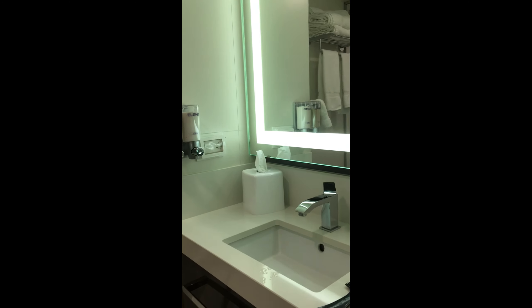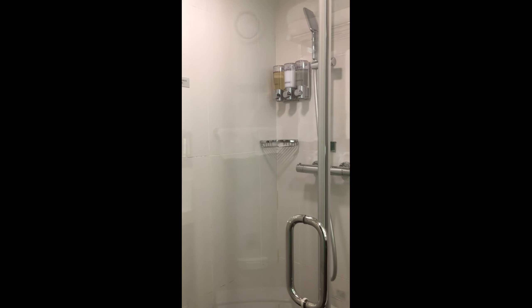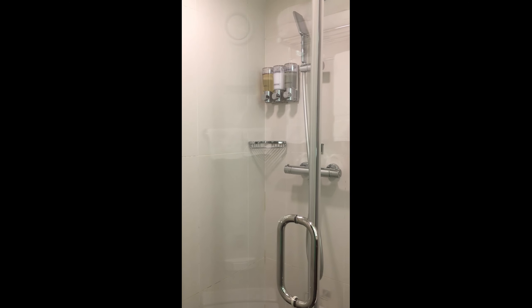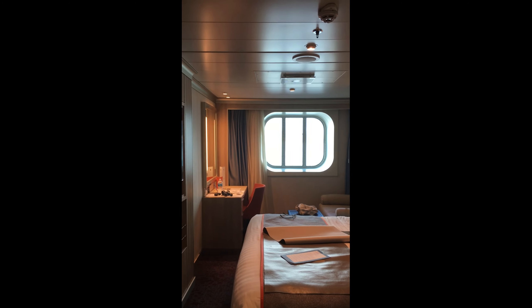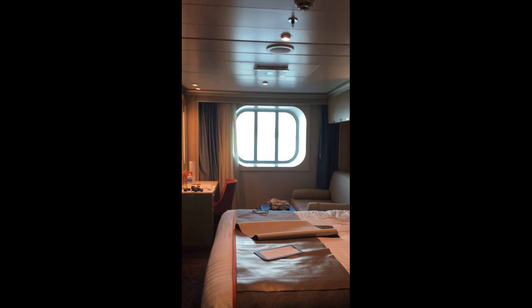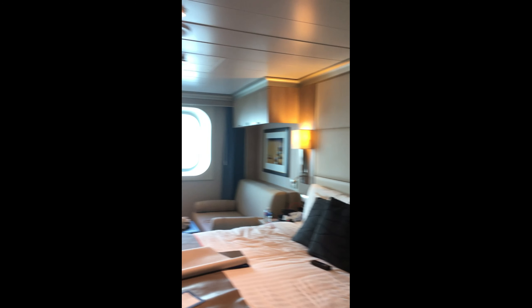Let's come down this little hallway — this is our bathroom. It's a regular cruise ship bathroom. There's our toilet and this one has a shower, which is really nice. Some ships have a bathtub but I prefer a shower on a ship because a bathtub on a ship is always small. And here's our porthole so we can see out as we sail down to San Diego.